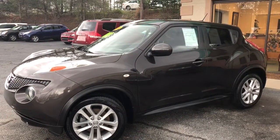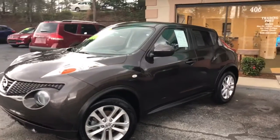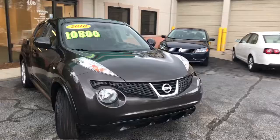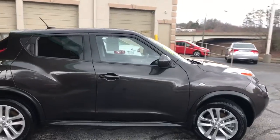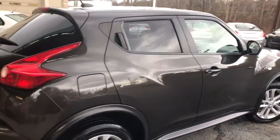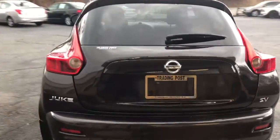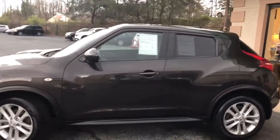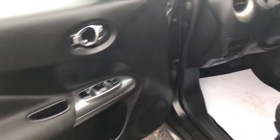You're looking at a 2011 Nissan Juke with 64,000 miles. It's got alloy wheels. Check out the interior — it's got black cloth interior.